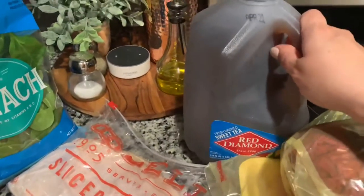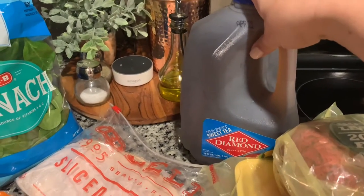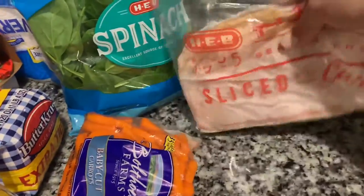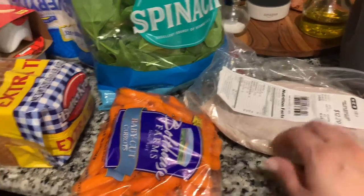I got some Red Diamond sweet tea. If you have never tasted this tea, oh my gosh, we love it here — it's like one of our favorites. I also got the kids some turkey because they love turkey for their sandwiches. They're not too big on ham, so we mainly get them turkey.